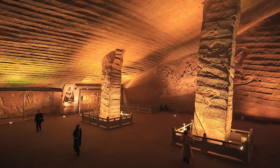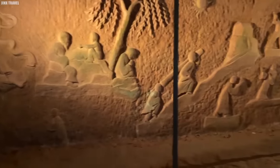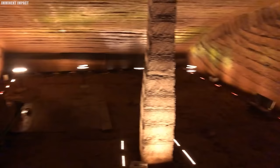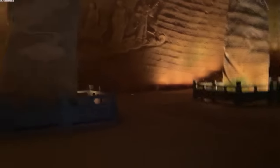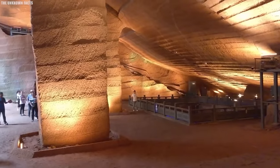Exploring these subterranean wonders, you can't help but feel a sense of awe and wonder. The play of light and shadow on the rock surfaces, the echoes of footsteps in the cavernous chambers — it's an experience that transports you to another world, a world where secrets lie hidden, waiting to be uncovered.